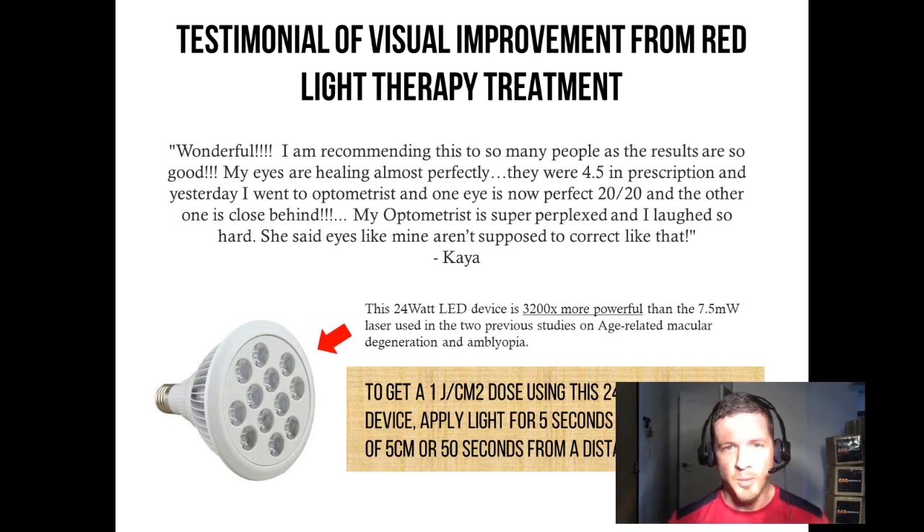By the way, the device she was using was a 24 watt LED device, which is 3,200 times more powerful than the laser device used in the previous two studies, which was only 7.5 milliwatts.